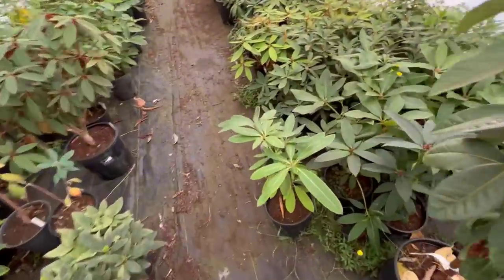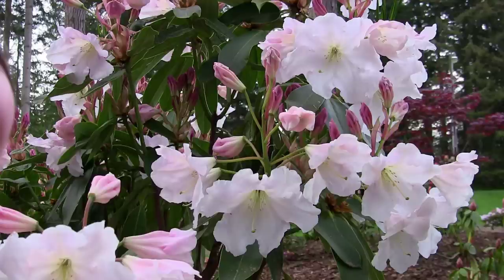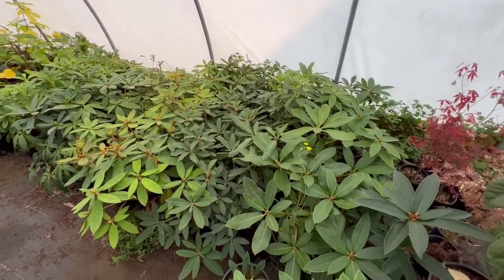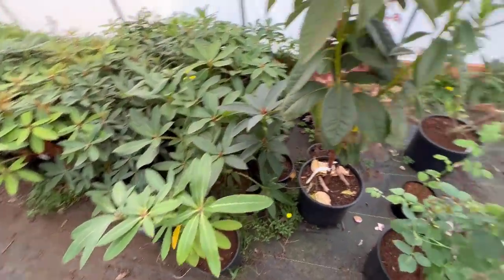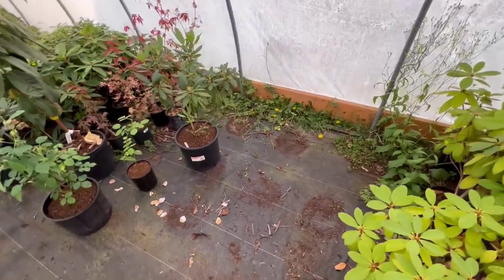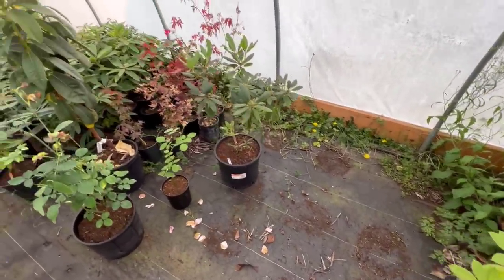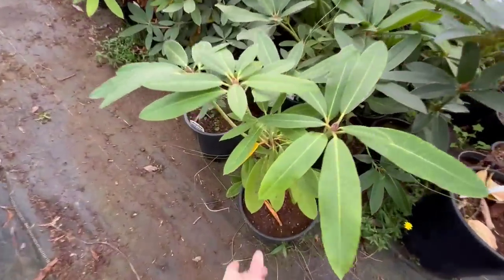I've already had this rhododendron picked out - this is the Loderi King George. It's a beautiful blooming rhododendron that gets massive over time. It came from a little batch of cuttings I stuck probably three years ago, and there it is finally ready to go. I also have a grandiflorum - one of my favorite old-time rhododendrons that gets big, it's tried and true, and grows beautiful over time.